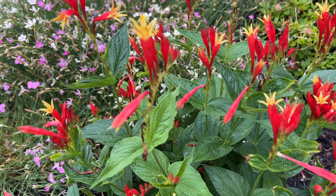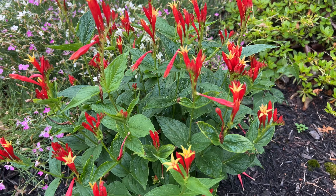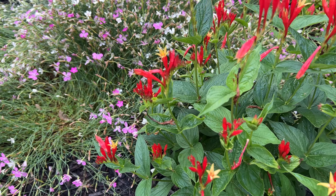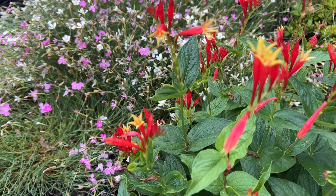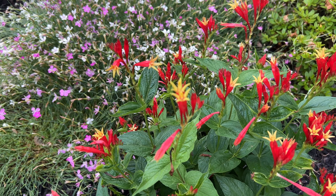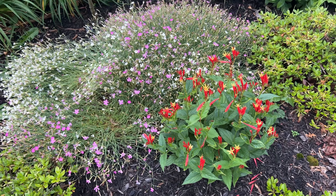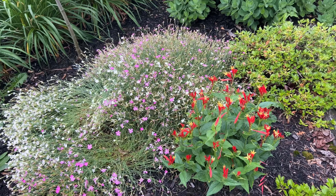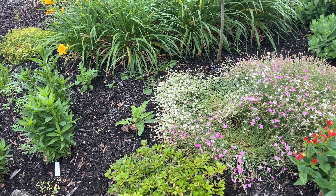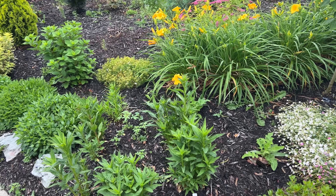I have three different varieties of Spigelia marilandica: the native Spigelia marilandica, I also have Little Redhead, but this one right here is Walter's Gardens version called Ragin' Cajun. I'm just going to go through and kind of hit the highlights of what's looking good and blooming.